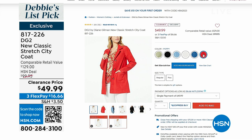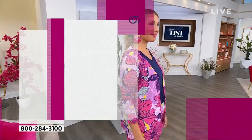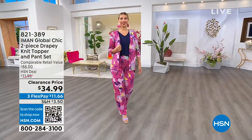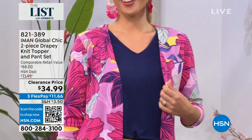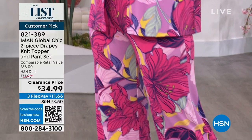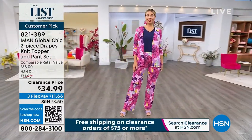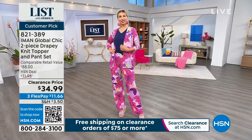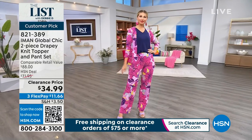When you see a deal on a denim jacket with this type of length, you want to get it home. Also this hour, I love a pant set that is $11.66 to get home — you get the whole outfit. Look at how pretty this would be at a wedding. The beautiful floral is called Wisteria. This is a customer pick by Iman. We have a few left. This was a very popular today special at $34.99 — an $88 retail compare. You get the jacket and the pant in petite, average, and tall.